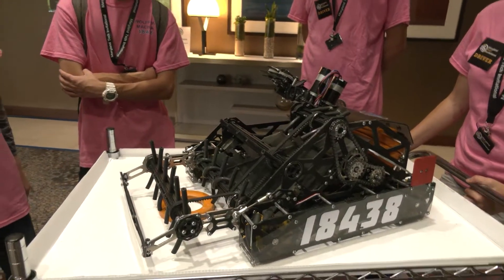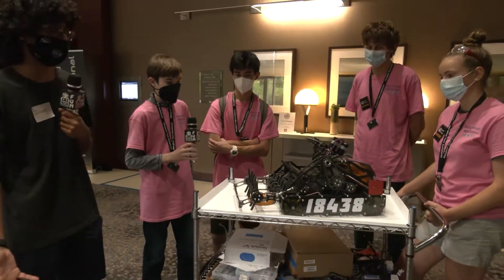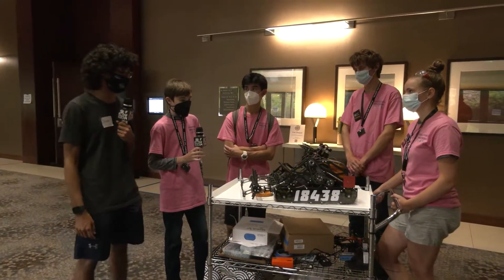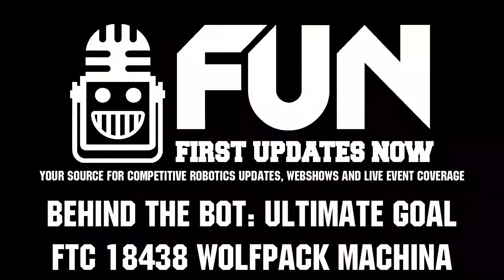Really awesome robot right here. Nice job as a rookie team to be here at the MTI. You're all putting up a fight on the field — we hope to see you in the finals later this week, and we will see you next time.